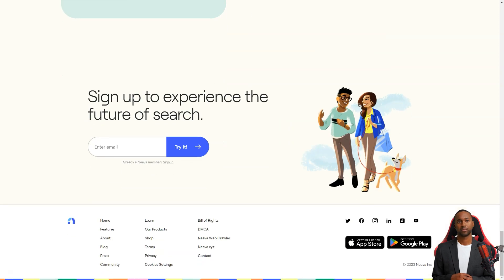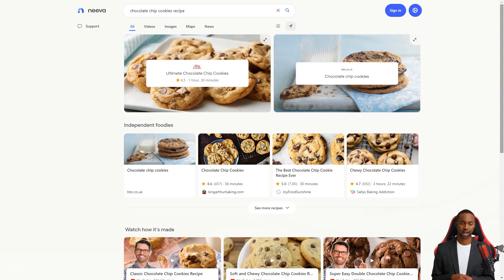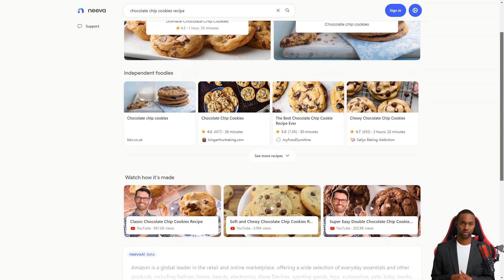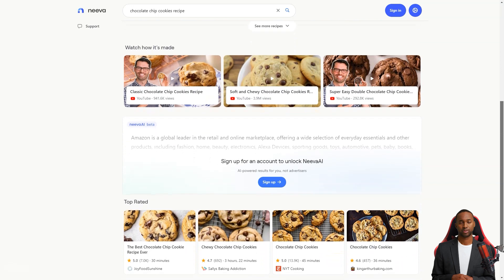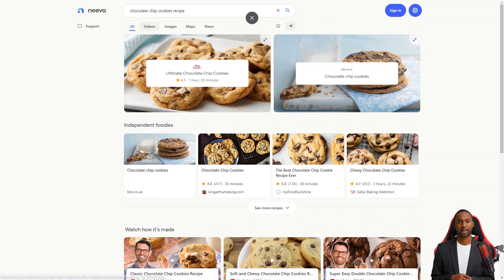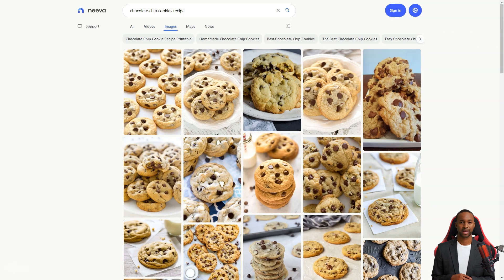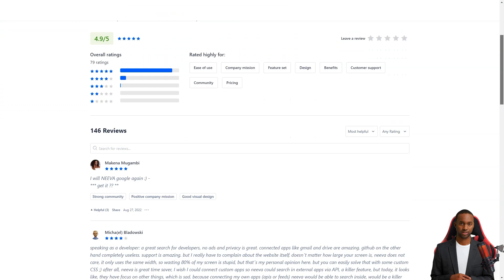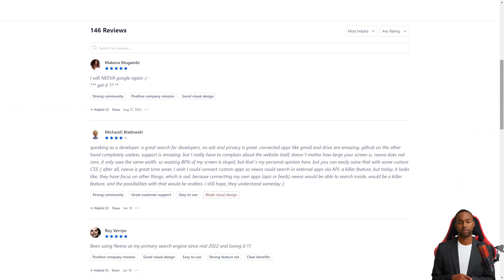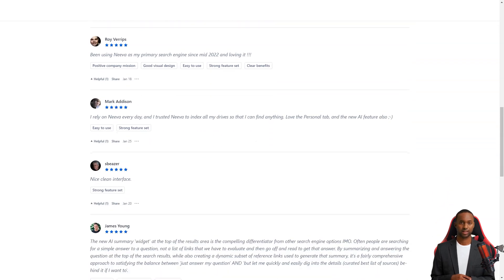Another cool feature is the ability to filter search results by blogs or forums, so you don't have to sift through pages of irrelevant results. You can also personalize your news source preferences in the settings, and Neva will try to show those sources in your search results. And if you use apps like Dropbox, Google Products, or Slack, you can connect them to Neva and include their content in your search results — you can even search your email right from Neva.